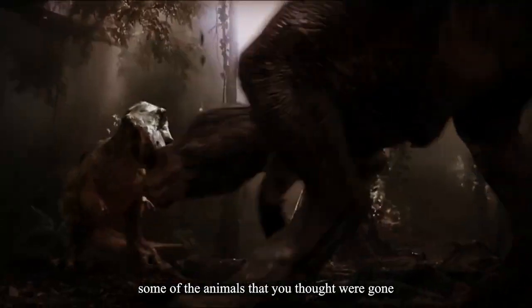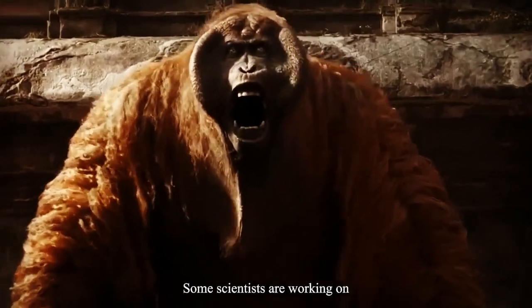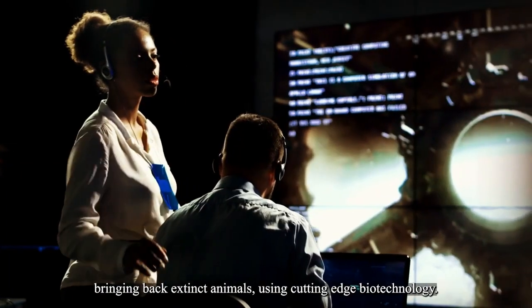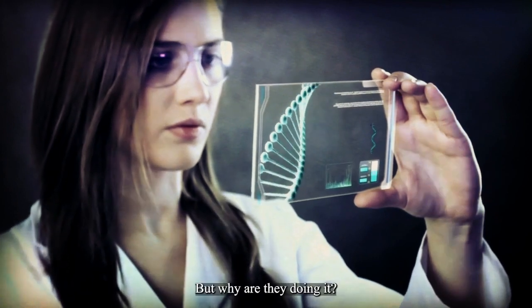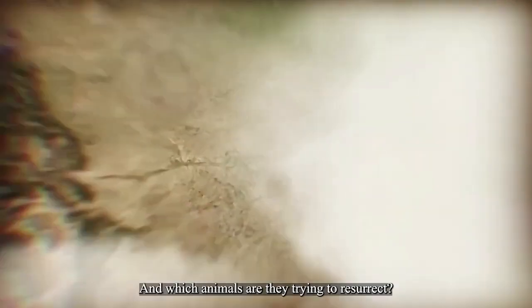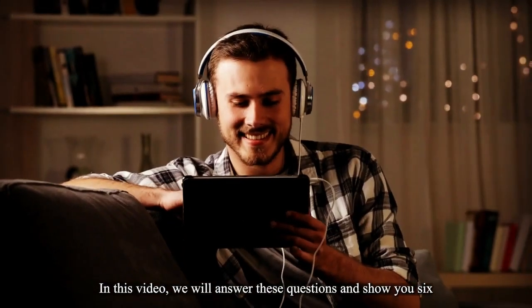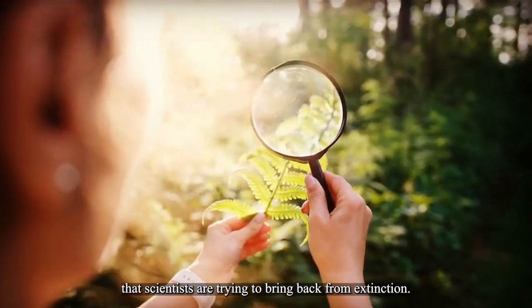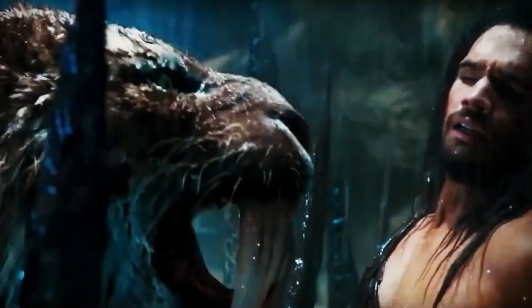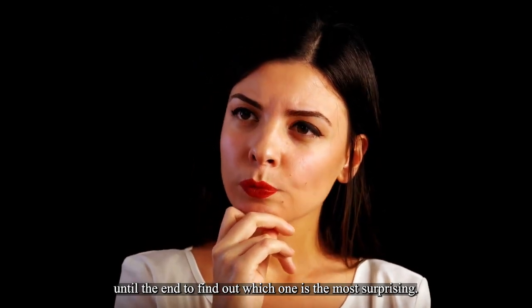What if I told you that some of the animals that you thought were gone forever could come back to life? That's right, some scientists are working on bringing back extinct animals using cutting-edge biotechnology. But why are they doing it, how are they doing it, and which animals are they trying to resurrect? In this video, we will answer these questions and show you six amazing animals that scientists are trying to bring back from extinction. Stay tuned until the end to find out which one is the most surprising.